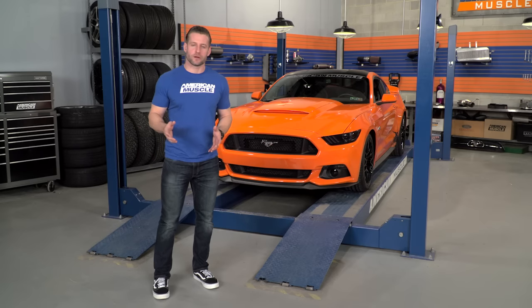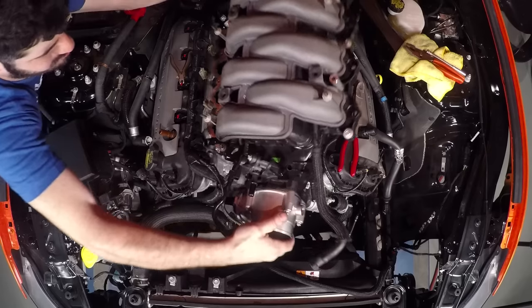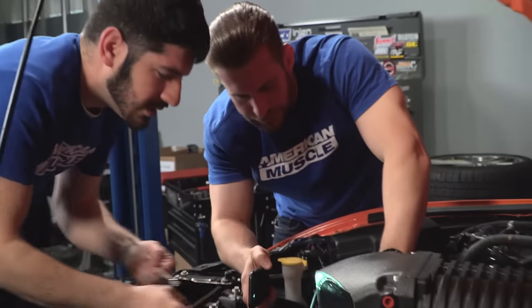But first, it's time to start working on this custom orange GT behind me. You guys know the deal — we're gonna rip it apart, give it a whole bunch of horsepower. Now it's time to get to work.